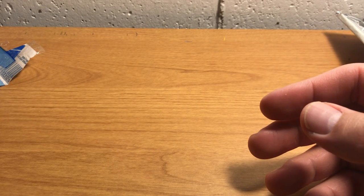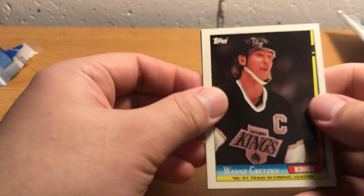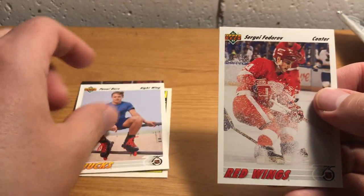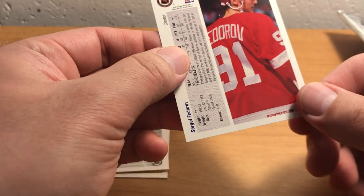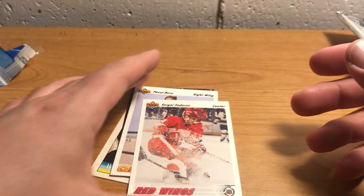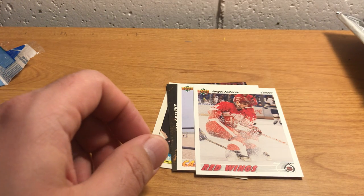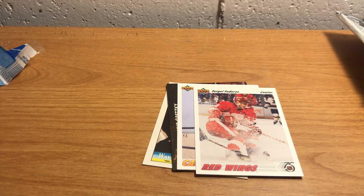Hope you hockey fans enjoyed — we got some pretty sweet cards, I will say. Here are the highlights: Gretzky, Gretzky, Pavel Bure, and Sergey Fedorov — probably a second year card. Hope you guys enjoyed. Let me know if I missed any stars from the packs that I didn't pull out. Thanks for watching, and I'll see y'all next time. Bye.